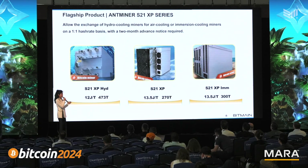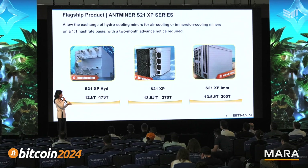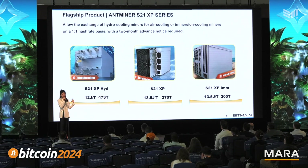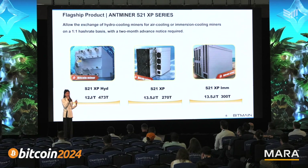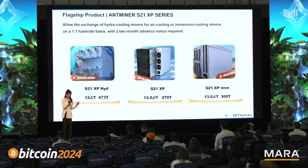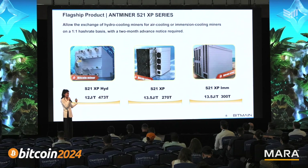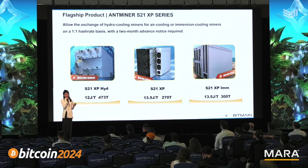The S21 SP Hydro delivers 5 joules per terahash, 473 terahash per unit. The S21 SP air-cooled miners deliver efficiency of 13.5 joules per terahash and 270 terahash per unit. We received a lot of demand for an immersion cooling miner solution from our clients, and then we made it, applying the latest generation of technology, allowing it to deliver a hash rate of 300 terahash.